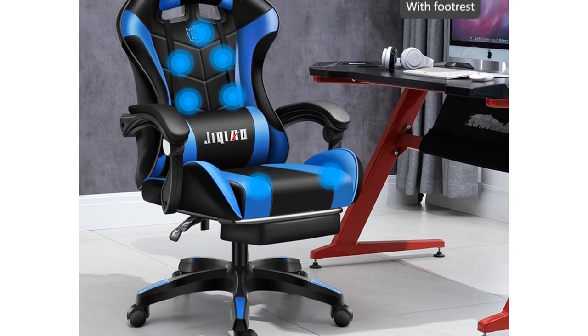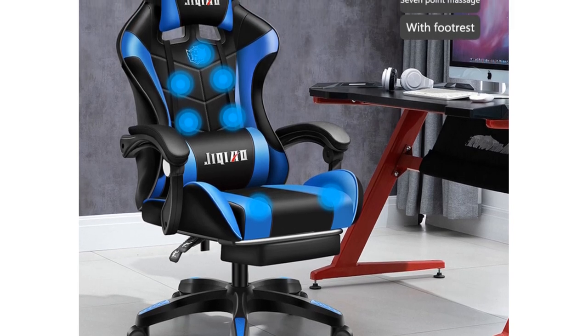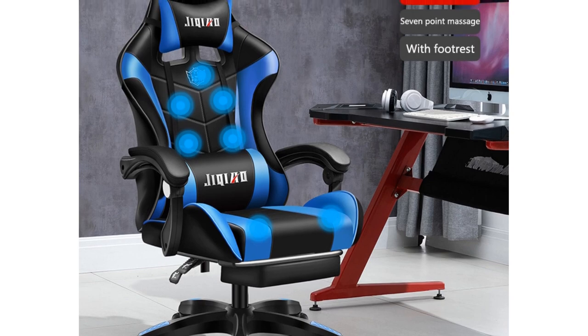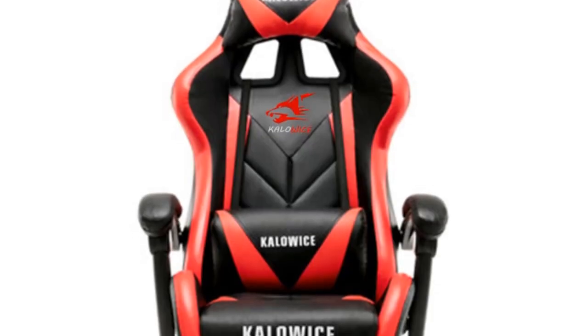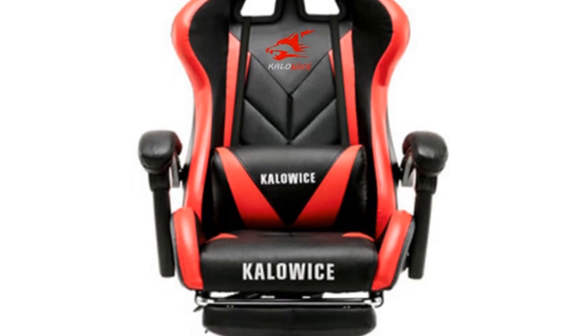Hey there, gamers! Welcome back to my channel, where I bring you the latest and greatest gaming products on a budget. In today's video, we're going to level up your gaming setup with budget gaming chairs.